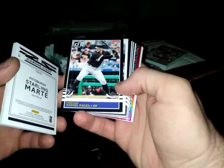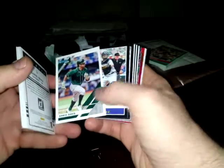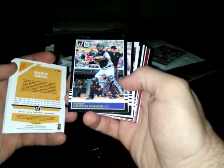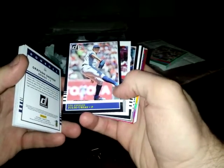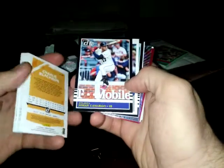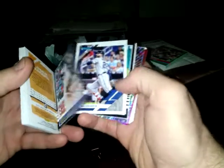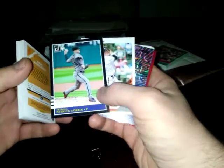Starling Marte. Daniel Palka. Julio Urias. Charlie Blackmon - nice Charlie Blackmon. Hey Andy - Apex Cards. Johan Camargo. Nick Markakis, good ball player. I heard he's coming back to the Braves - I think he left and now he's coming back. I guess he's healthy.